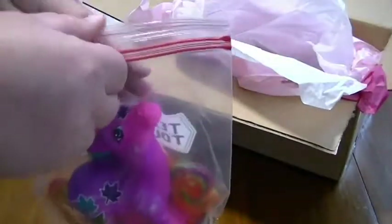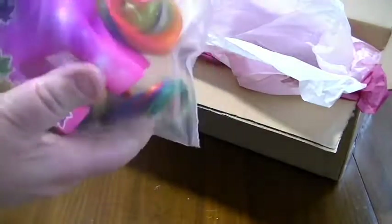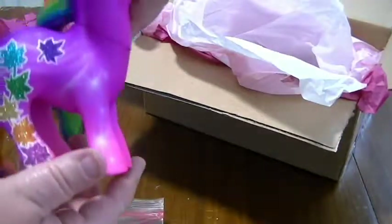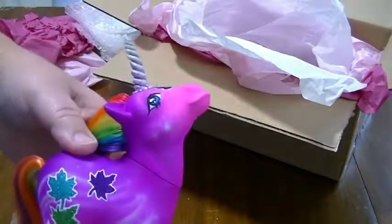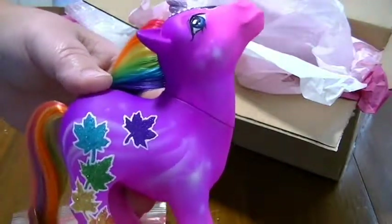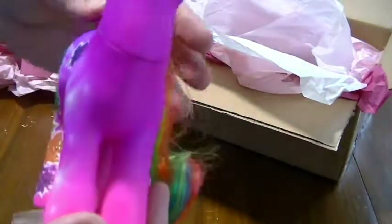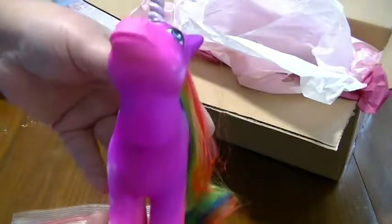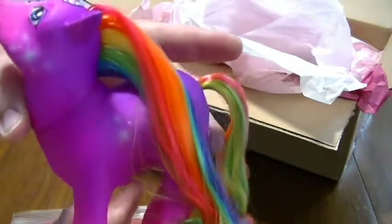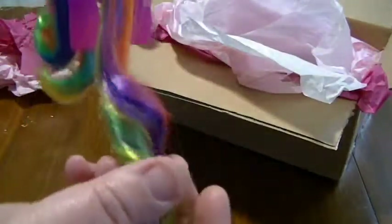I commissioned her to make a Maple Pony, which is the mascot of the Extravaganza, and I asked the artist to put her own spin on it. Look at that — this is all airbrushed, mostly. This is a stunning, stunning pony. I don't know if the camera is picking up her color properly because she is fluorescent. I'm afraid to touch her — beautiful, beautiful hair.